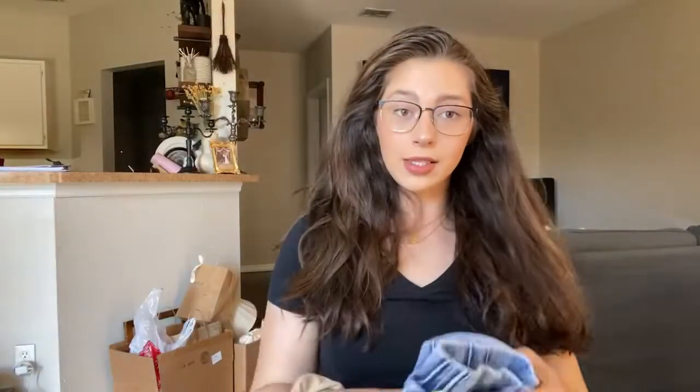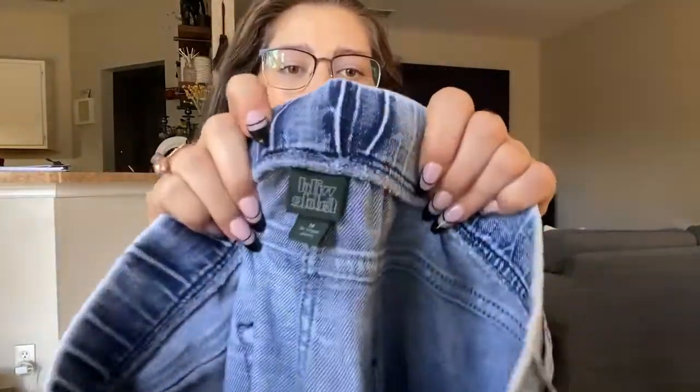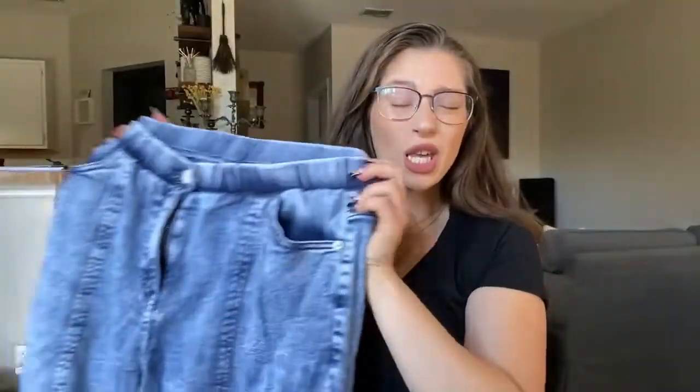I also got this really nice pair of acid wash, jogger style sweatpant denim situations. They are Wild Fable brand for only five bucks. These are so cute — they're more like a mid-rise but I can get away with wearing them high-waisted, and they actually fit me really nice even though they're a medium. For only five dollars, these are really cute — just like a little crop top style.